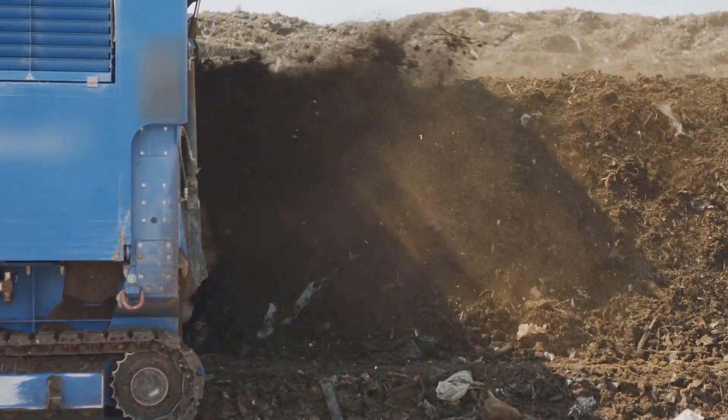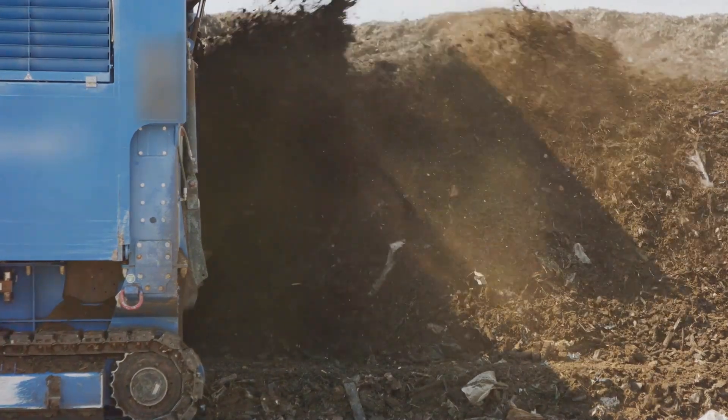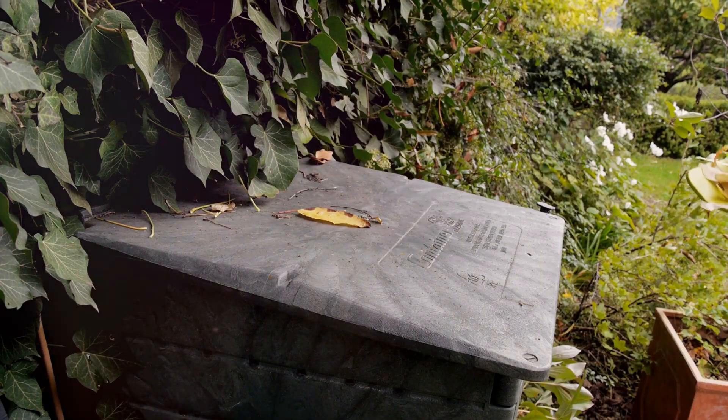It's also important to turn your compost pile regularly. This helps to aerate the pile, providing the oxygen that the microorganisms need to survive. Without oxygen, the composting process can slow down or even produce a bad smell, and that's the basics of composting.